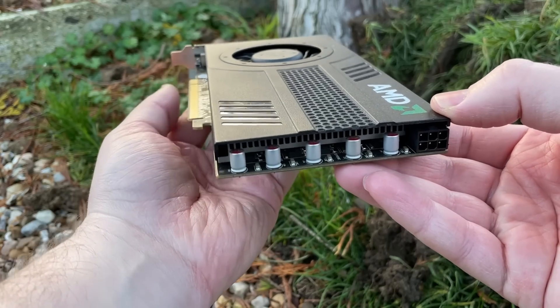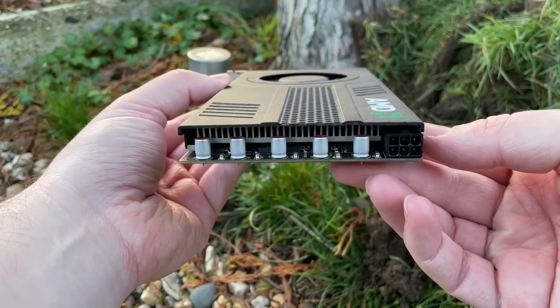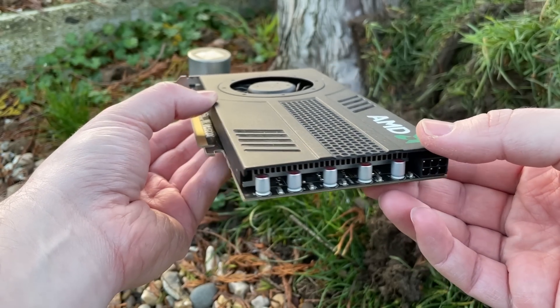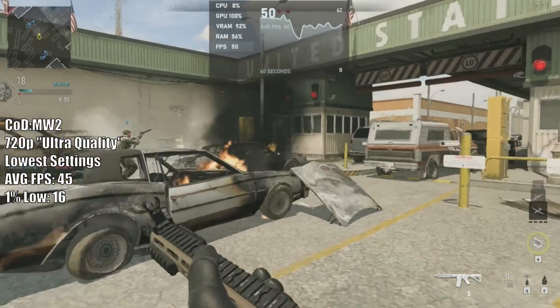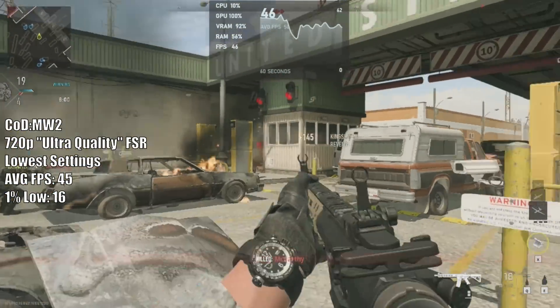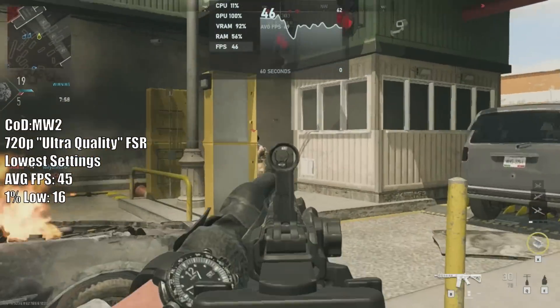These days an HD 7850 can still run some of the latest and greatest games, but you will need to make some serious sacrifices to the settings. Not bad for the £20 I paid for it however, considering that these seem quite rare in 2023.